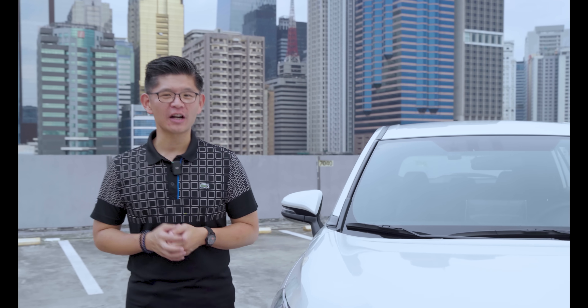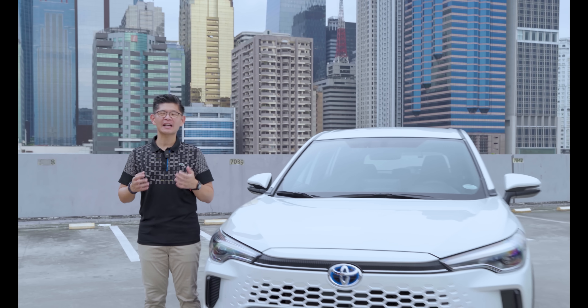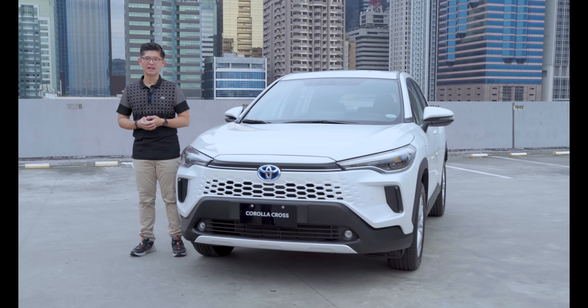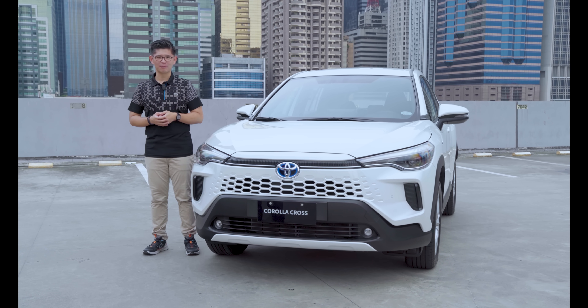There's more to connectivity than meets the eye, especially when it comes to vehicle ownership and maintenance. While most modern brands talk about in-car infotainment and technology, Toyota goes back to the basics and tackles what matters most to their loyal customers — a convenient, efficient, and reliable way to monitor their beloved Toyota and have access to services that help keep it in tip-top shape for longer.